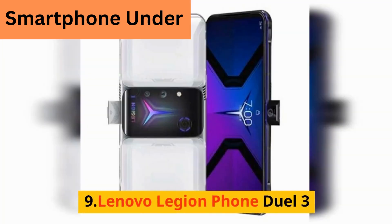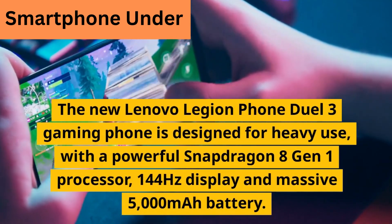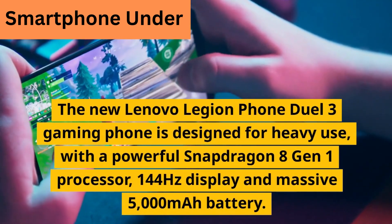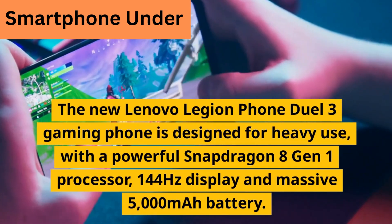9. Lenovo Legion Phone Dual 3. The Lenovo Legion Phone Dual 3 gaming phone is designed for heavy use, with a powerful Snapdragon 8 Gen 1 processor, 144Hz display, and massive 5000 mAh battery.